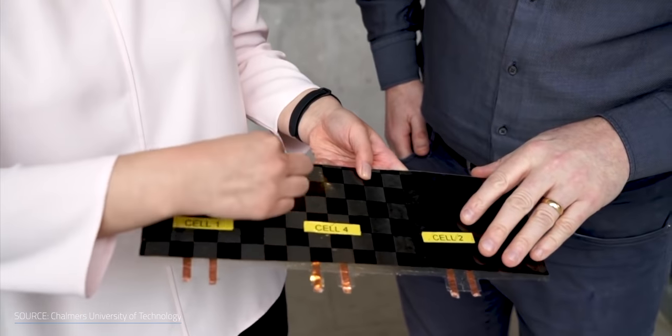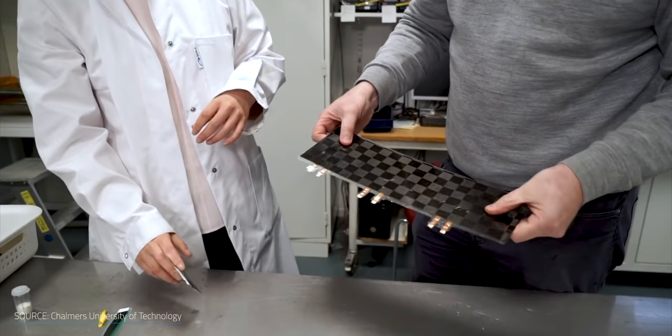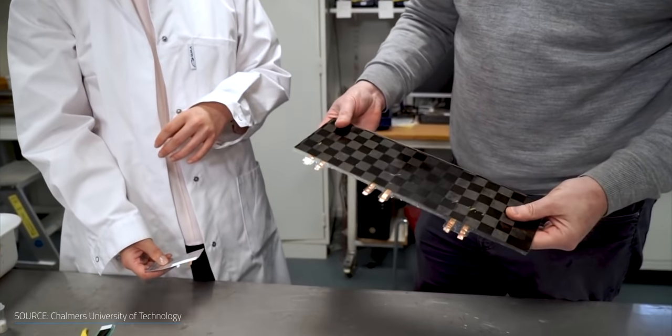A team at Chalmers University of Technology in Sweden has successfully created a battery with carbon fiber as a structural electrode. What this means is a battery that can act as an actual structure for a device — there's no separate battery pack when the structure itself is the pack. But a structural battery isn't exactly a new idea. This breakthrough, though, is different. To understand why it has so much promise, let's take a quick step back.